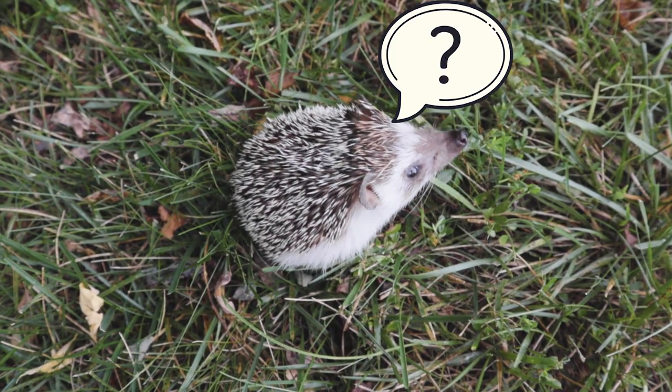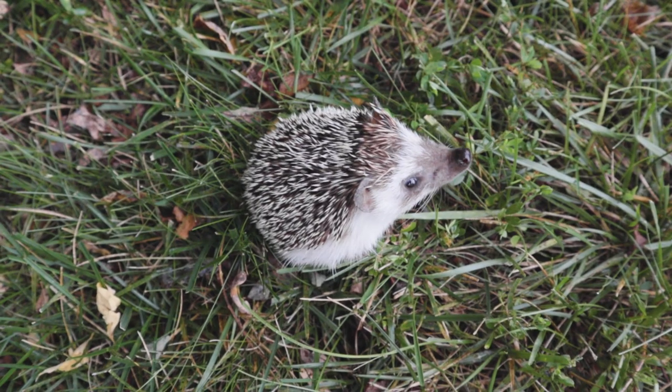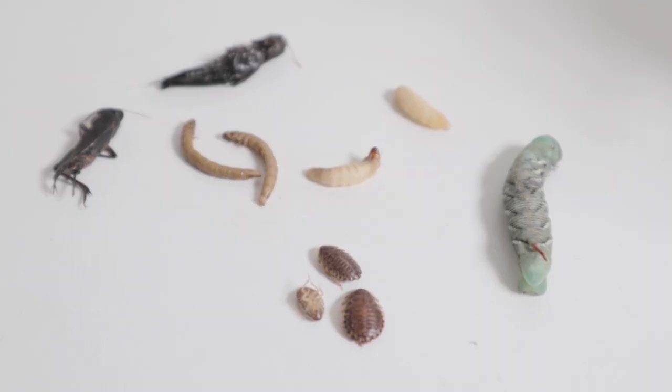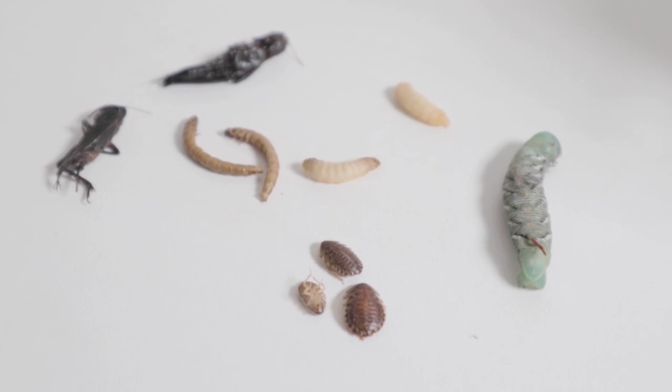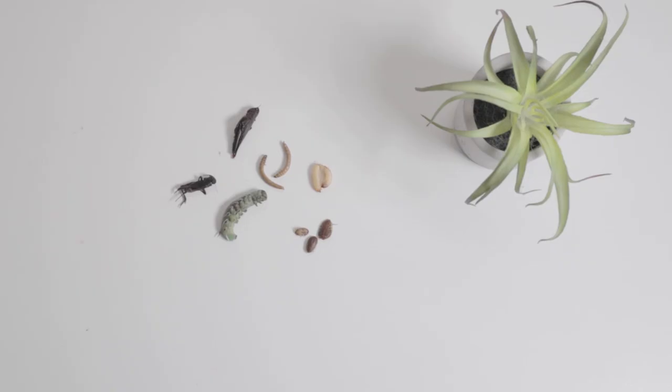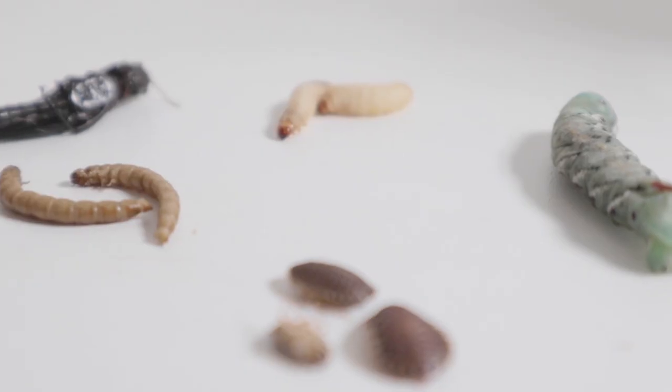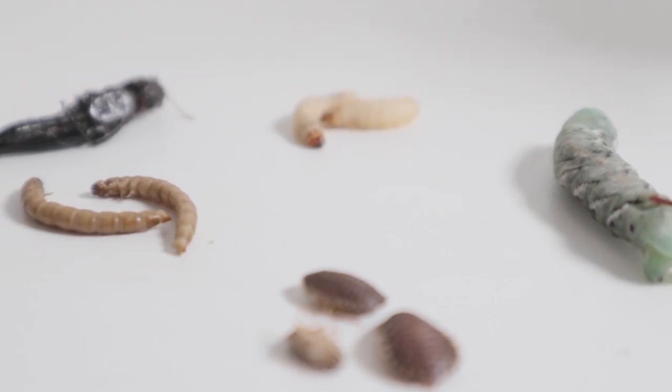So what should your hedgehog's complete diet consist of? Let's start out with their main source of nutrition in the wild: insects. These can be fed live, canned, or frozen. The insects they consume range from mealworms, waxworms, superworms, earthworms, hornworms, beetles, dubia roaches, crickets, and grasshoppers, to name a few. It's always best to feed a variety.